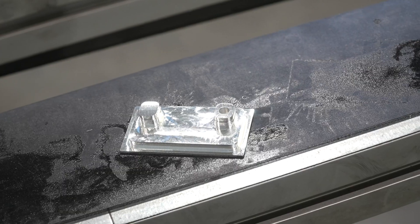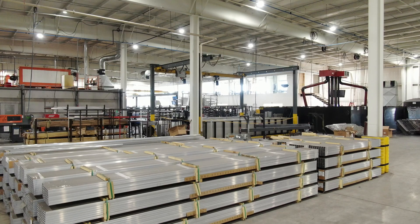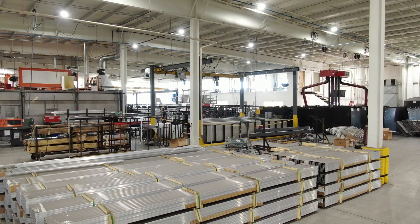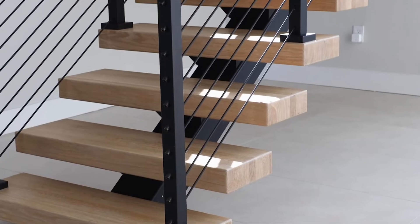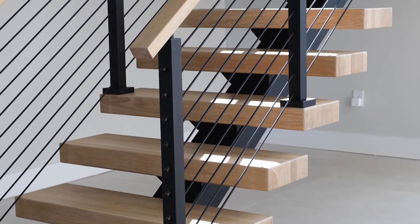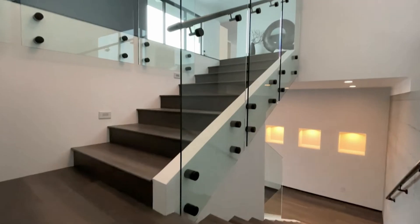One of our most popular lines is our monolithic stair system. We produce the steel structure for that here in this plant, and that steel structure supports wood treads. The customer gets their choice of rod or cable railing, or the more premium solutions which include a monolithic or laminated glass.